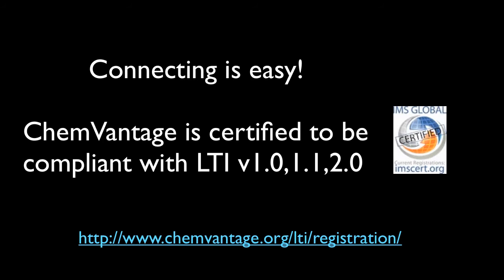You can get a free set of LTI credentials for ChemVantage at chemvantage.org/lti/registration. And the best part is, it's all free. How do we do that? Well, it's simple really. First of all, we write all of the content in ChemVantage ourselves, so we don't pay royalties to book publishers or anybody else.